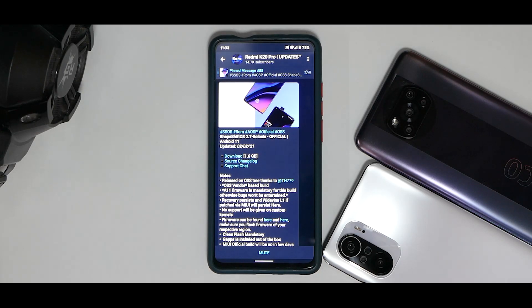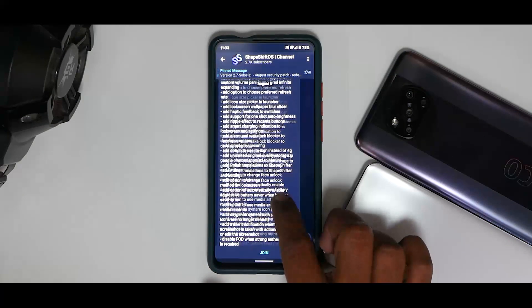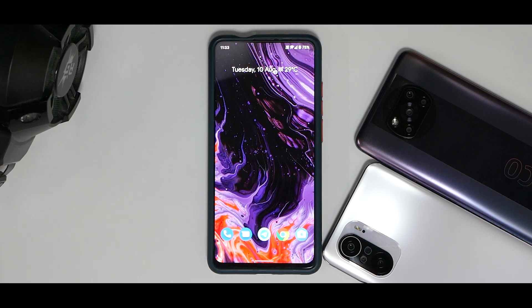There is a source changelog available — I don't see a separate device changelog, but the source changelog for this ROM is pretty long. When you boot into this ROM you'll notice it comes with a very beautiful wallpaper, a very smart-looking widget with weather, time, and date, and all the things on the home screen.